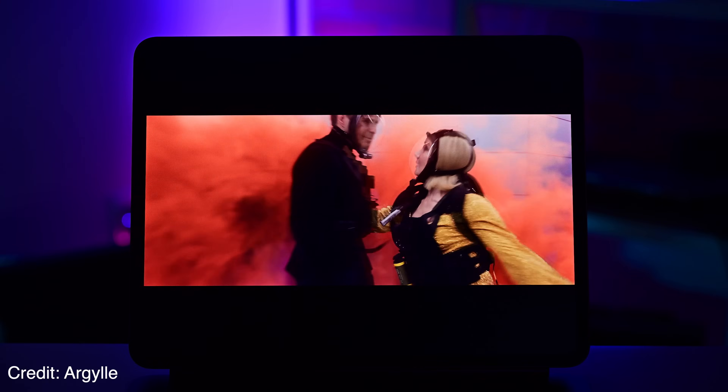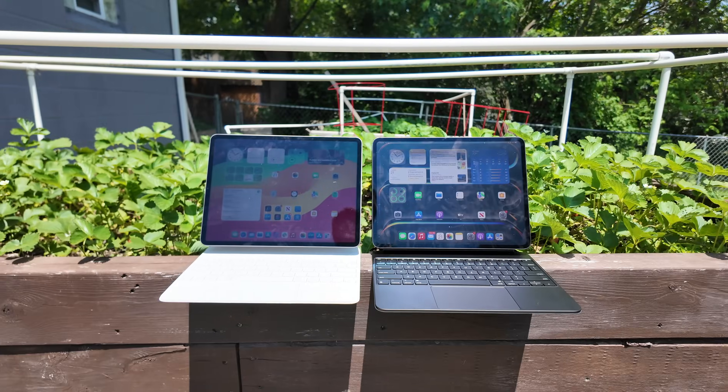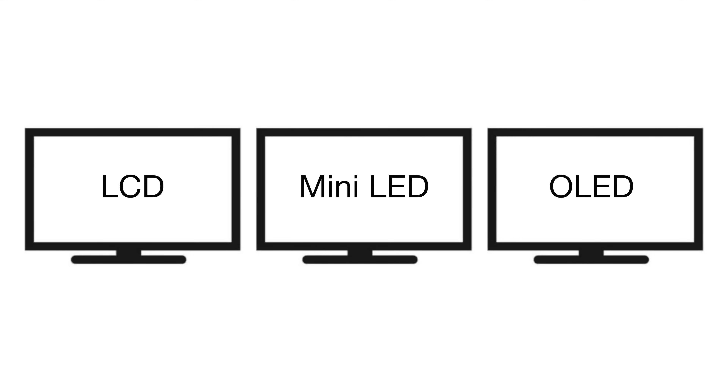Should you get the nano-textured anti-glare display, and will these new iPads suffer from burn-in? Let's explore it all and compare it to the last generation iPad Pros. To understand why the new display is so impressive, we need to talk about the differences between LCD, mini-LED, and OLED.